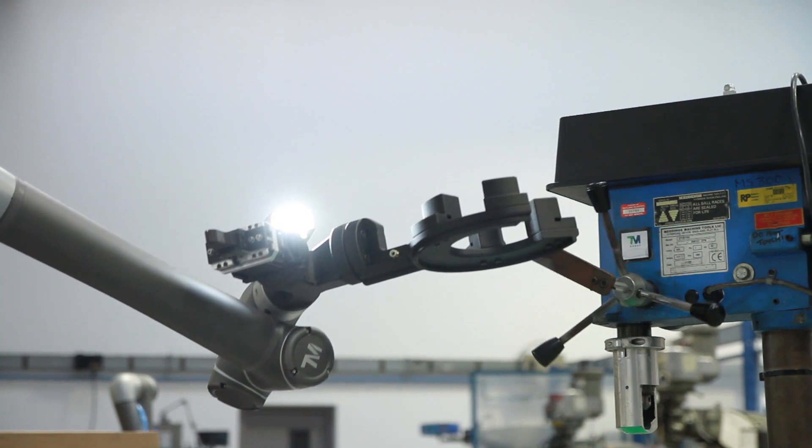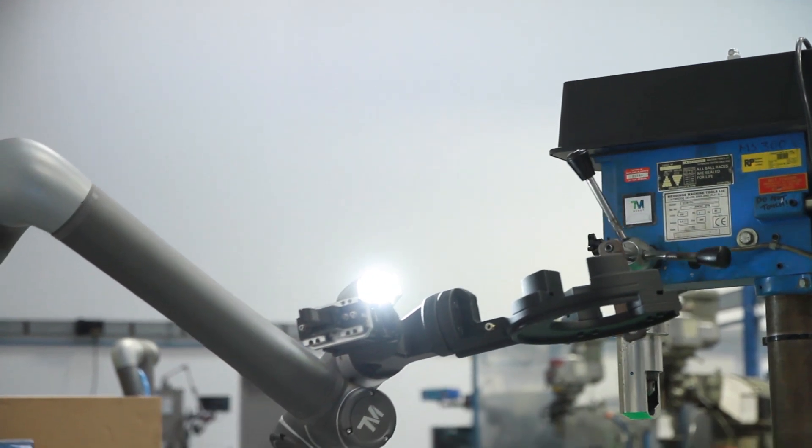Other benefits include being able to produce functional prototypes which allow us to check fit, function and cosmetics.